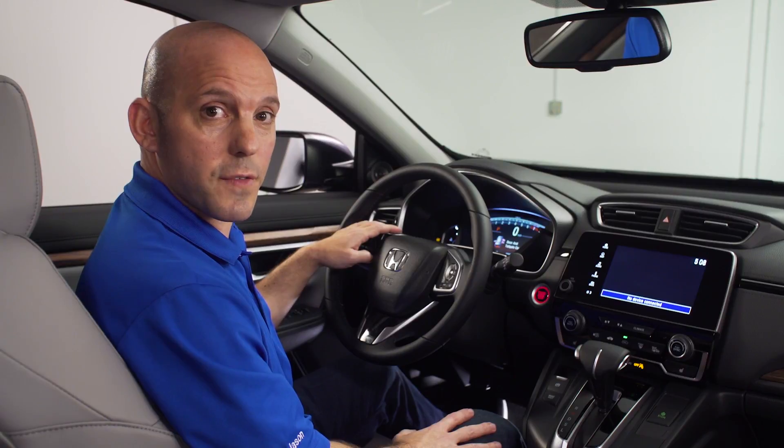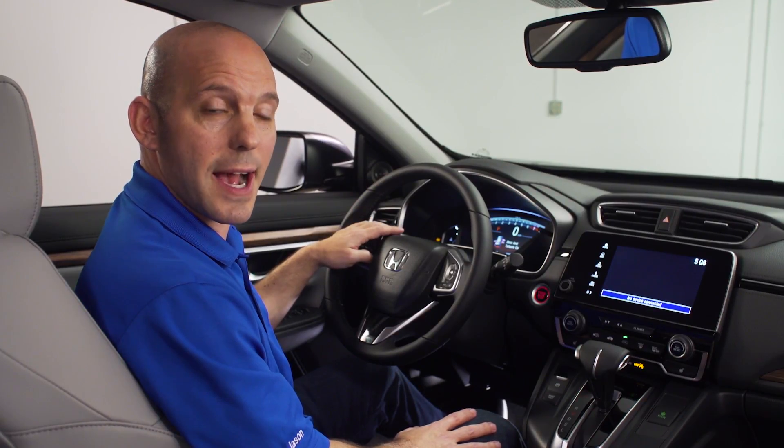Don't worry, you can always shut this off in the system settings, but this is just one more way that Honda's keeping us safer on the roads.